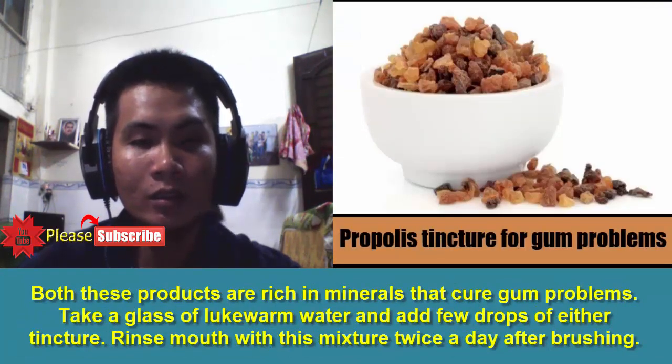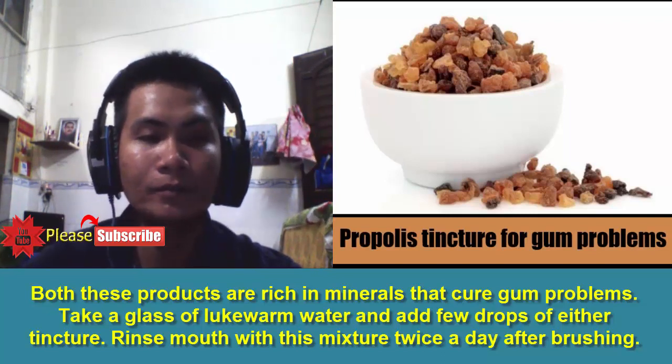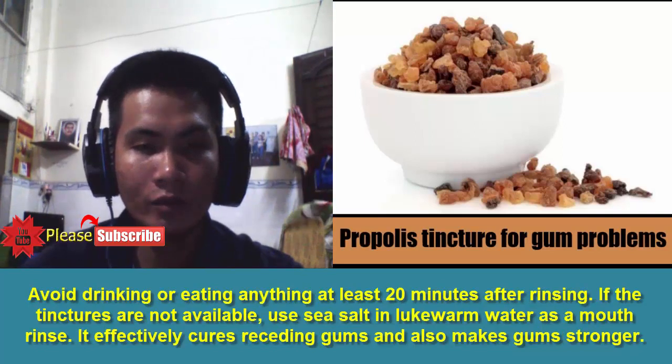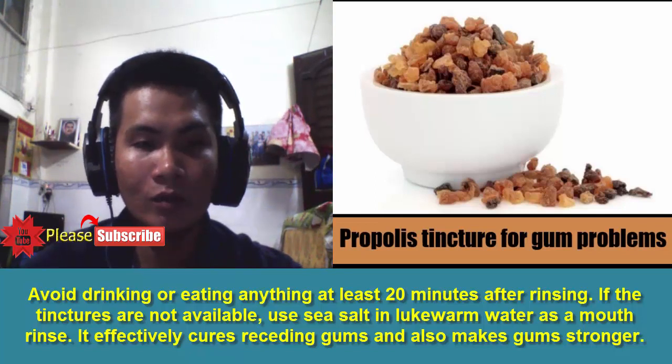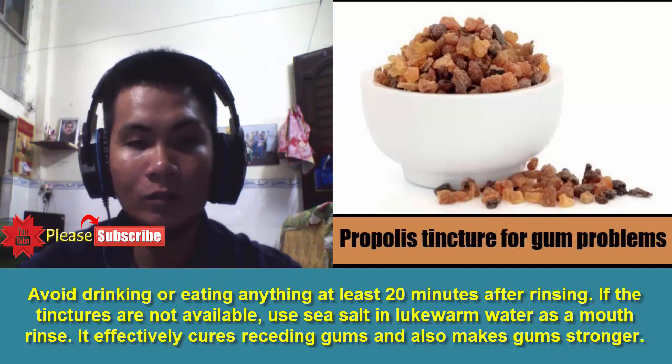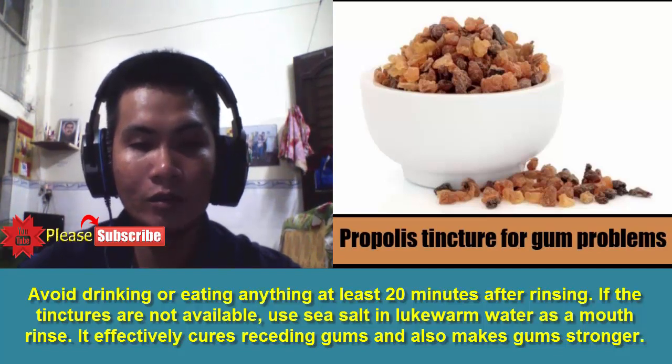3. Propolis Tincture: Both these products are rich in minerals that cure gum problems. Take a glass of lukewarm water and add a few drops of either tincture, then rinse your mouth with this mixture twice a day after brushing. Avoid drinking or eating anything for at least 20 minutes after rinsing. If the tinctures are not available, use salt and lukewarm water as a mouth rinse — it effectively cures receding gums and also makes gums stronger.